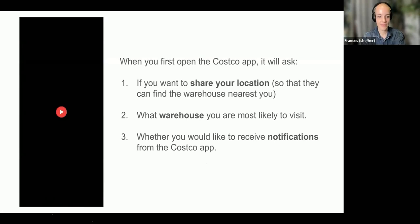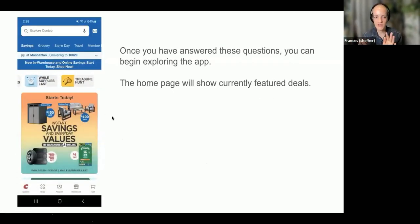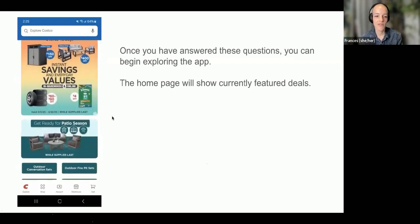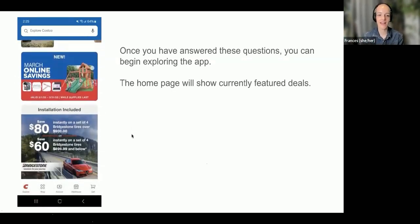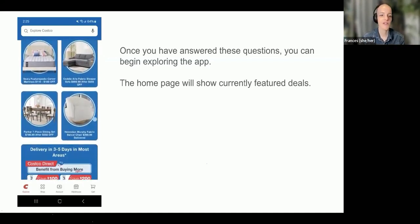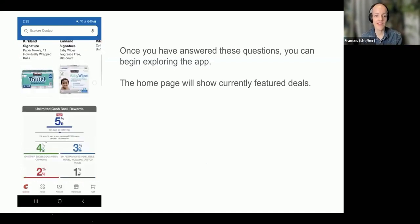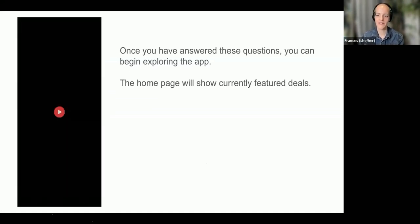Once you've answered all those questions, you'll see the front page of the Costco app. Scrolling down, you'll see a whole bunch of things they're featuring right now — a lot of outdoor and patio furniture since it's about to be spring. You can get a general idea of the things they're promoting right now. This is just their front page.